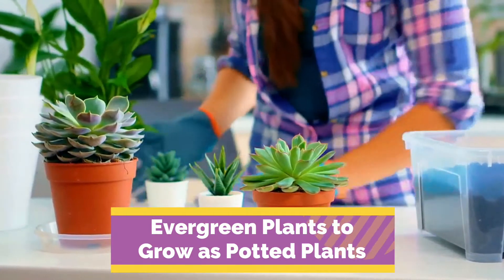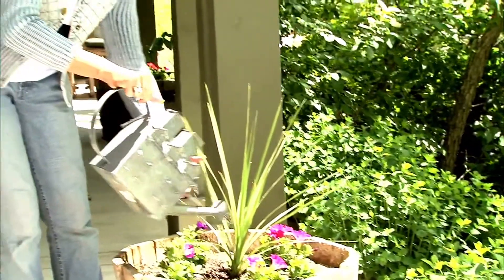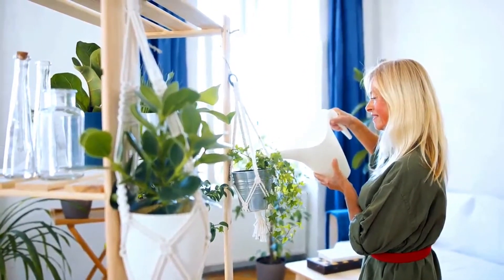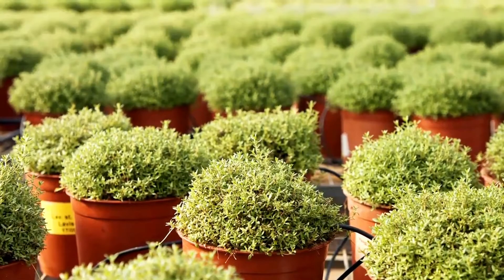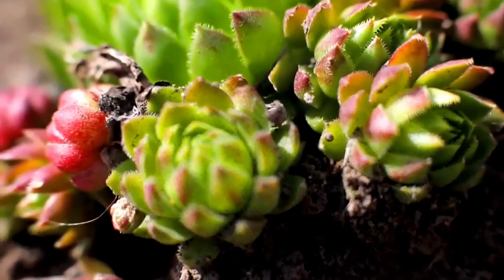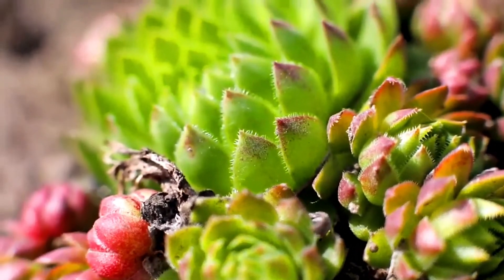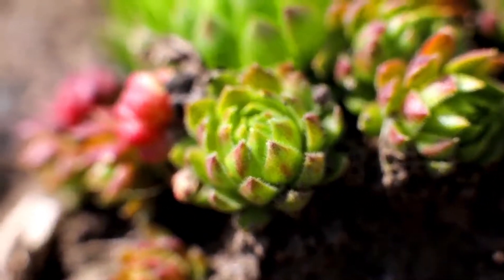Evergreen plants to grow as potted plants. Potted plants have their place outdoors and indoors. Aside from the beauty of the growing plant, another attractive feature of potted plants is their portability. The growing containers allow you to rearrange your view anytime, or take the plants with you when you move. Everything from evergreen trees to tiny evergreen succulents can be grown in pots and kept thriving year round with these planting and growing tips.